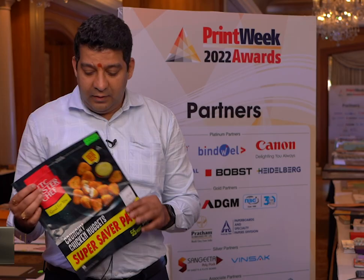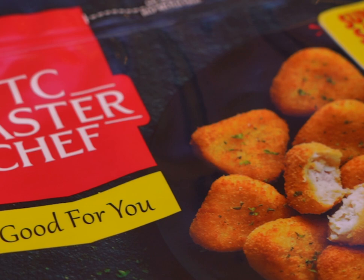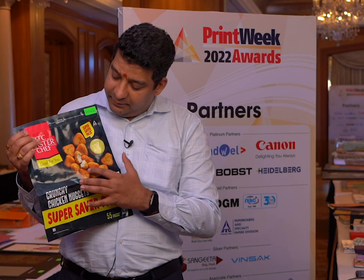One example is the ITC Masterchef. This is a poly laminate, basically, and fantastically printed through rotogravure printing.